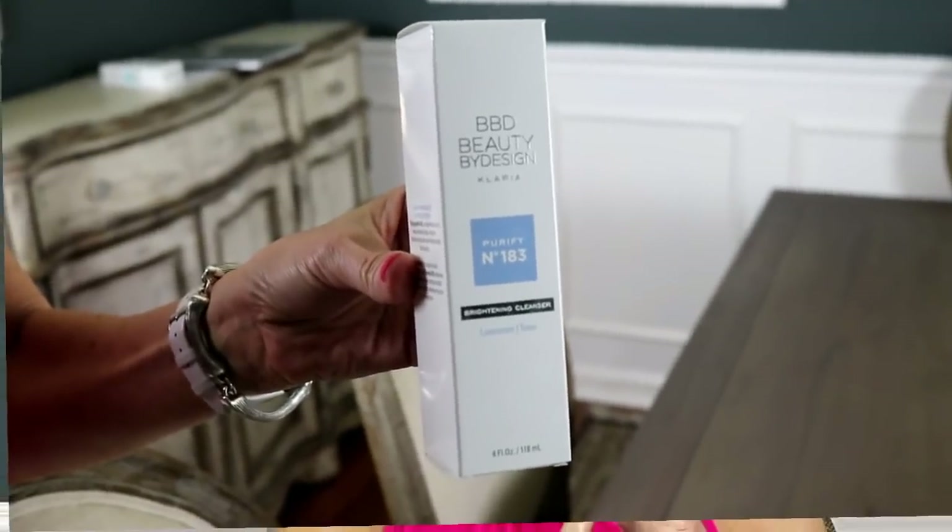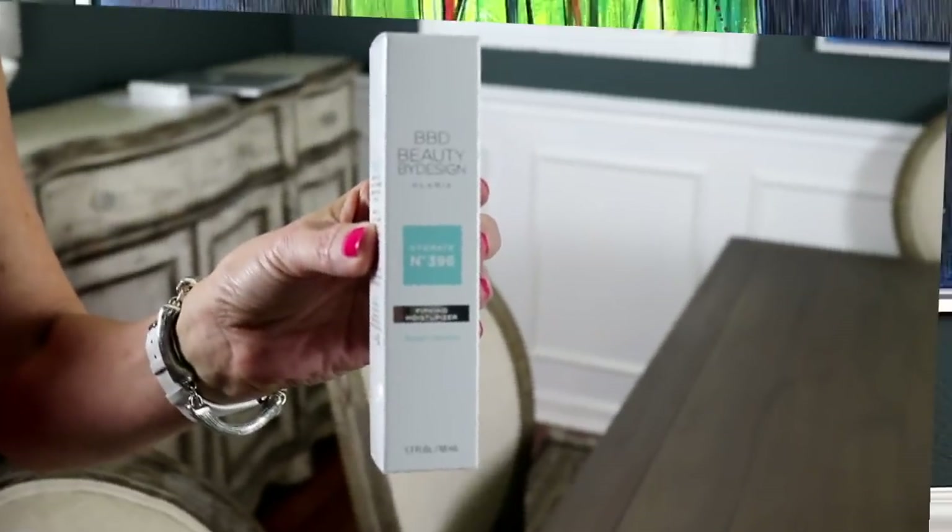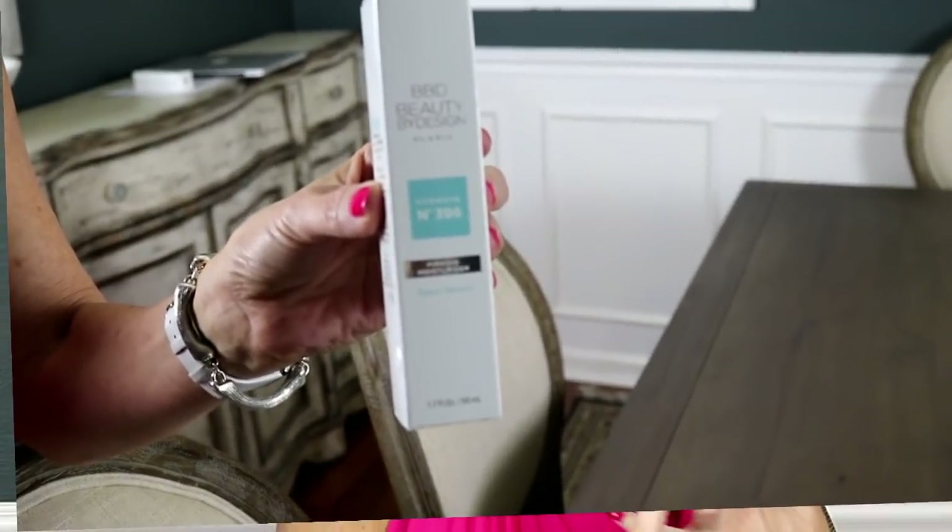The products I chose were a brightening cleanser, a brightening serum that really penetrates a little bit more quickly than a moisturizer does, and a tightening moisturizer.